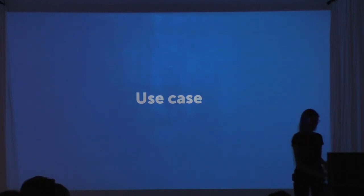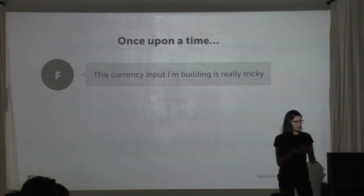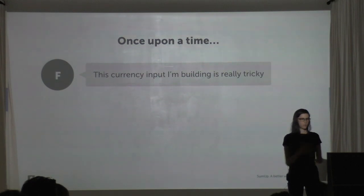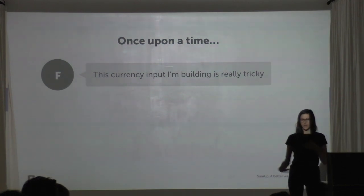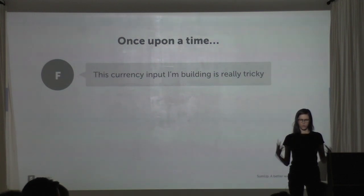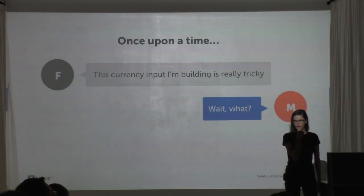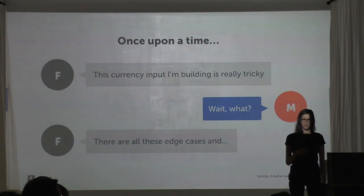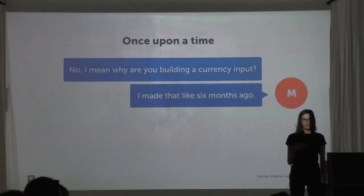Let me drill down to a specific use case showing how we ran into problems. I was having a conversation with my co-worker Felix, who was telling me about a really complicated React component he was building. The purpose of this component was to accept an amount of money to charge customers, and he said it's really complicated — lots of locales, currencies, formatting all over the place. Unfortunately this came as a surprise to me: I said 'Wait, why are you even working on this?' He'd been spending a lot of time with QA to get it out the door, and the problem was that I had already built this component.